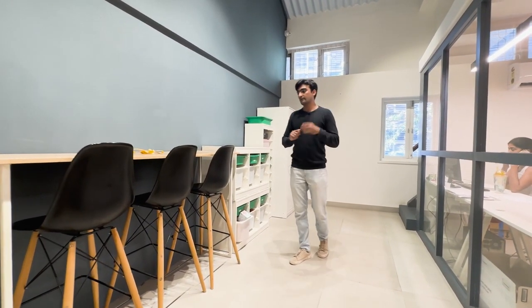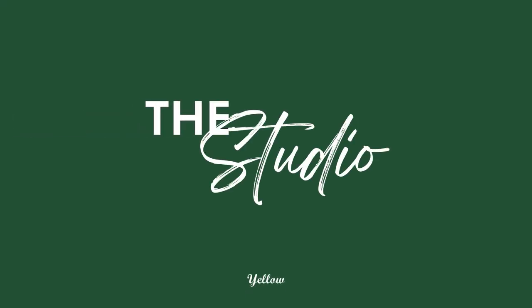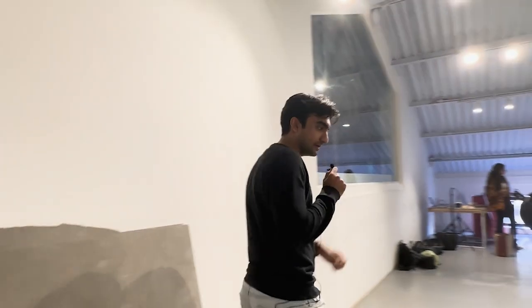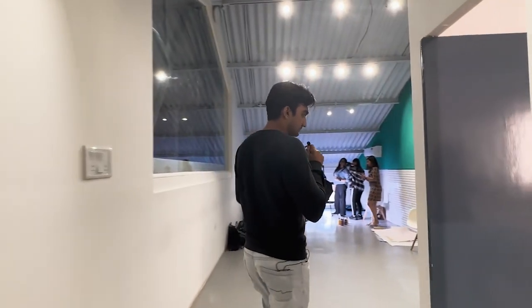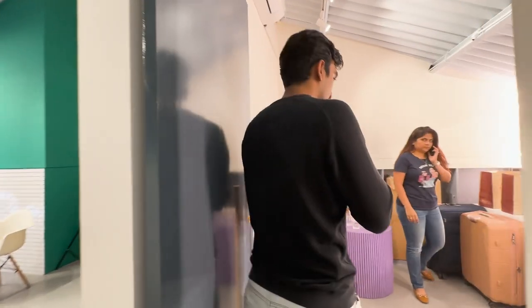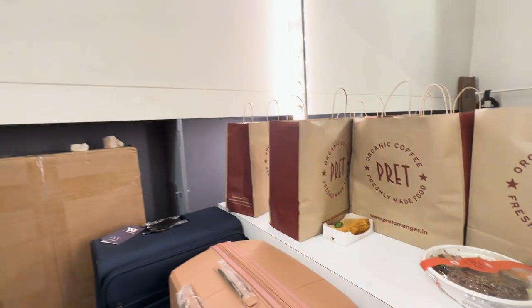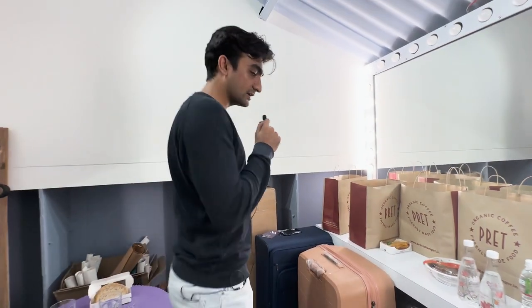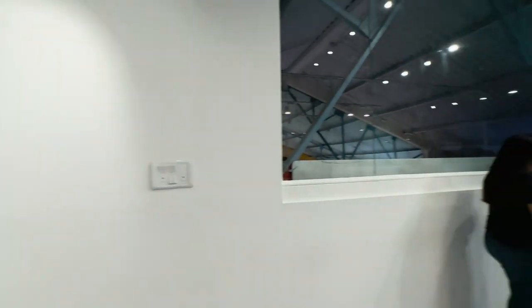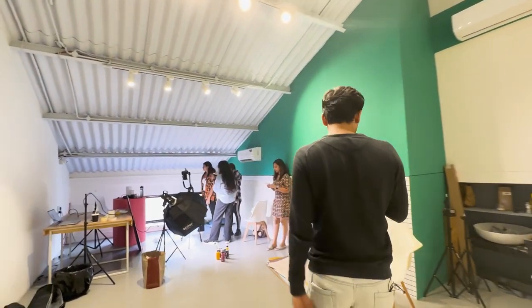We're here at the studio where the shoot is happening. This is the vanity room where all the products and food are kept — it's packed right now because of the shoot. Hopefully we'll get to eat later! That's the mirror with all the lights. It's really packed when there's a shoot going on — that's where all the product shoots happen.